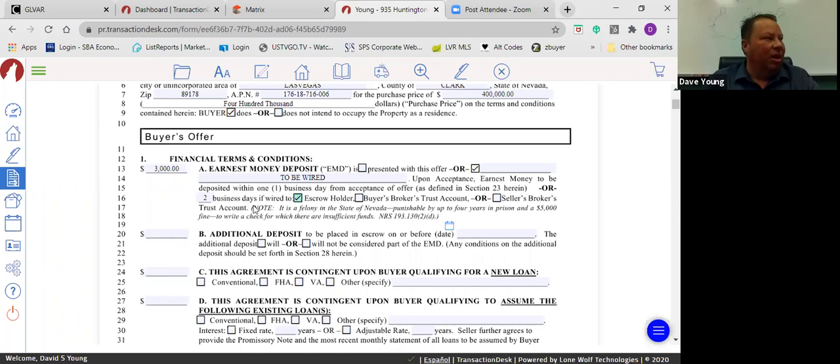Here in Nevada we don't put EMD into trust accounts or with the seller's broker — it always goes to the escrow holder. For an additional deposit, if you're not going to do one, just put in zeros. I don't like blanks in contracts when dealing with monetary amounts.